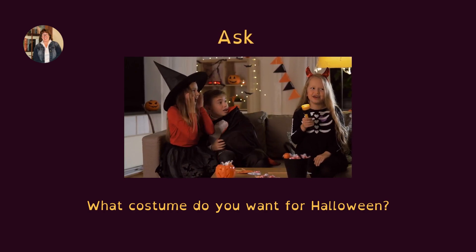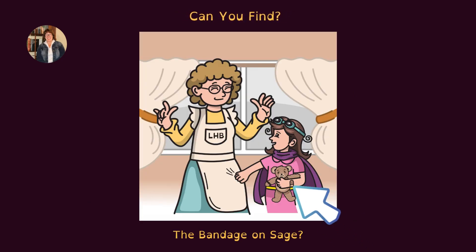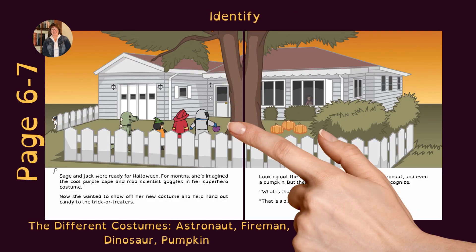Ask: what costume do you want for Halloween? Can you find the bandage on Sage? Did you know that the apron started as a small tablecloth, known as a naperon, to protect a larger tablecloth from spills? Identify the different costumes: astronaut, fireman, dinosaur, pumpkin.